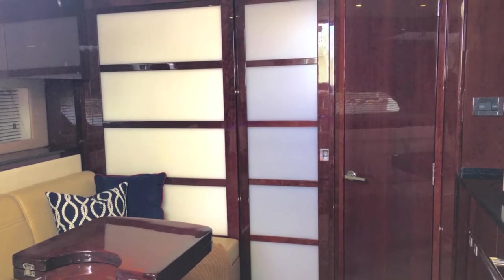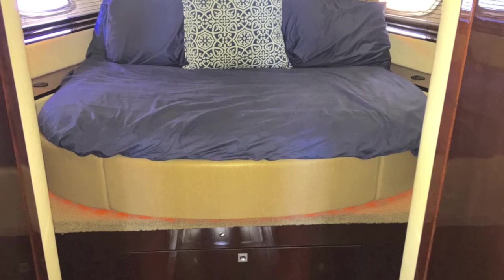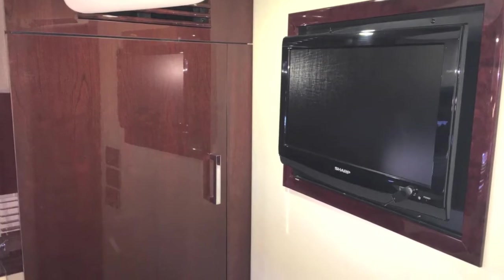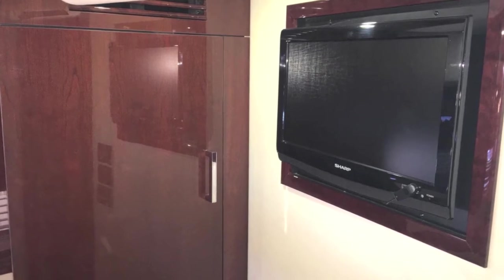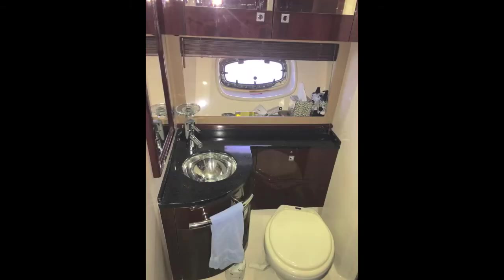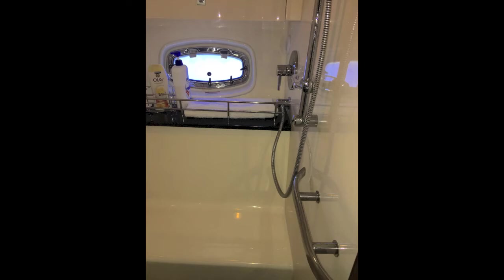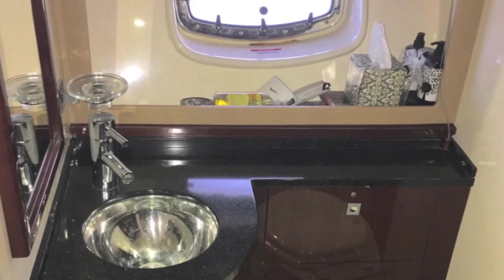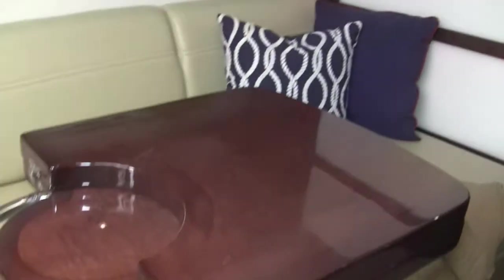Moving forward, there are sliding SOGI screens that lead you into the forward cabin. Big queen size bed — it pulls out, and the back folds down. There's a big screen TV there, a huge hanging locker with cedar chest lining, and a great separate bathroom and separate shower. It's a wonderful boat — the interior is marvelous. The SOGI screens really add a nice touch.